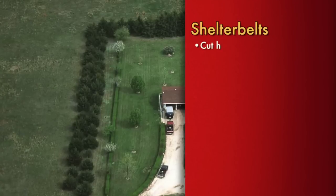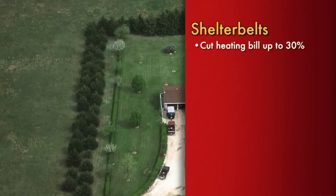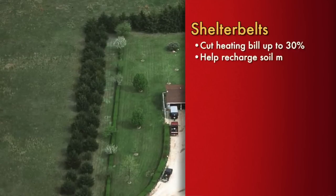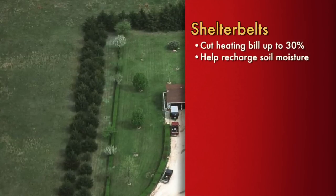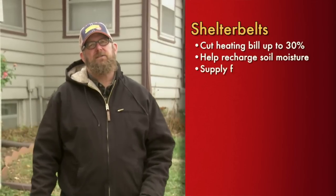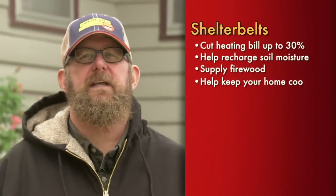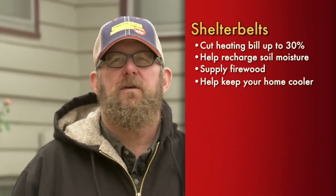Shelter belts can cut your wintertime heating bill by up to 30 percent by protecting barns and dwellings from winter's cold winds. They can trap moisture in the form of snow that will help recharge soil moisture. Mature shelter belts supply firewood in the form of thinnings and windfall limbs. These plantings significantly reduce your cooling bill in summer when situated to shade dwellings from the late afternoon sun.